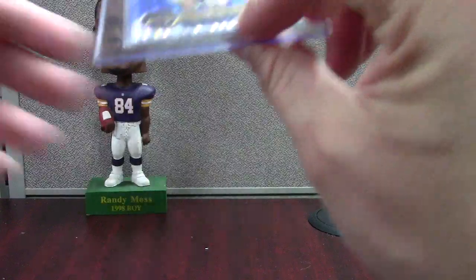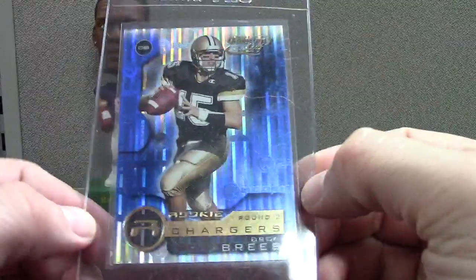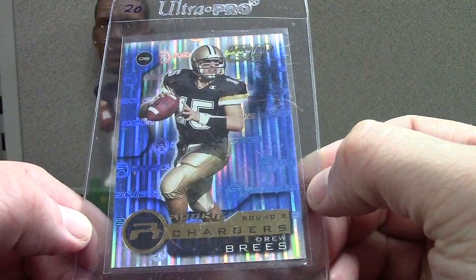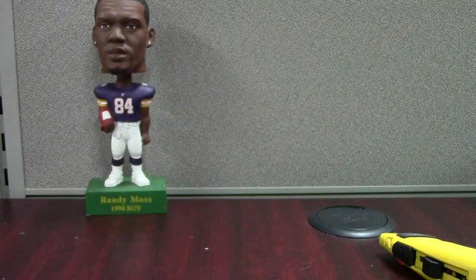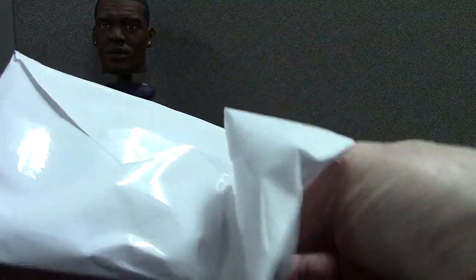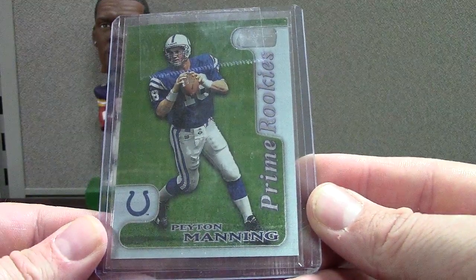This is neat — it was cheap, like two or three bucks shipped. It's a Quantum Leaf Brees rookie from 2001 in the Purdue uniform — just the base version, not numbered. And then Peyton Manning Prime Rookies 1998 — just a cool card and a possible grade candidate.